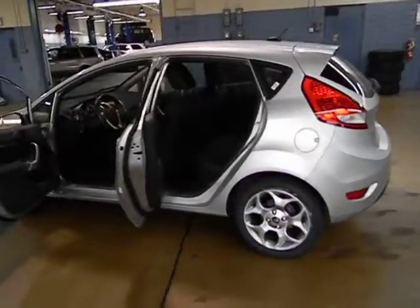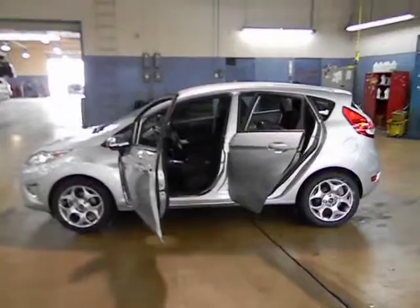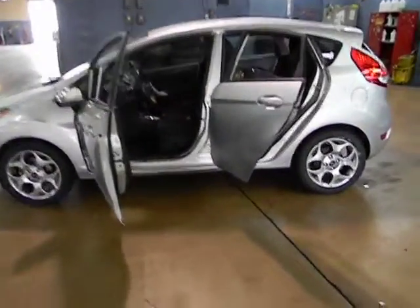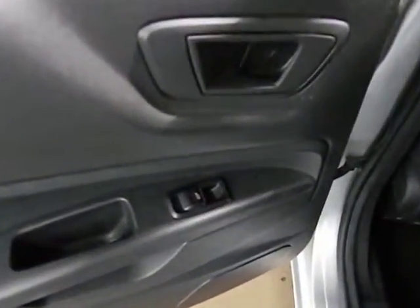Power heated outside mirrors, privacy glass, rear spoiler. This vehicle is Carfax certified one owner and qualifies for Carfax buyback guarantee. This isn't just a vehicle, it's an experience. So stop in for a test drive today.